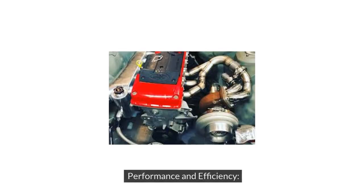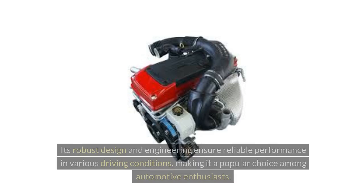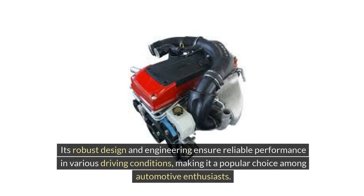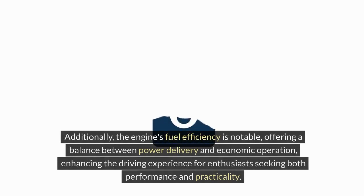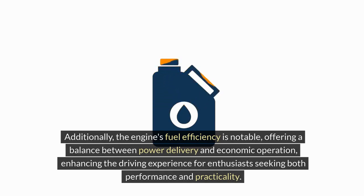When it comes to overall performance, reliability, and fuel efficiency, the Ford Bara Inline-6 engine excels in providing a blend of power and economy. Its robust design and engineering ensure reliable performance in various driving conditions, making it a popular choice among automotive enthusiasts. The engine's fuel efficiency is notable, offering a balance between power delivery and economic operation, enhancing the driving experience for enthusiasts seeking both performance and practicality.